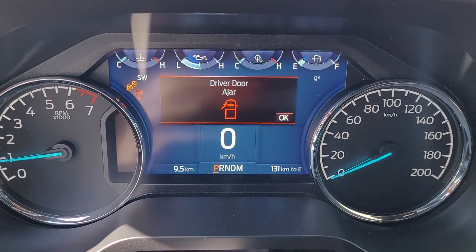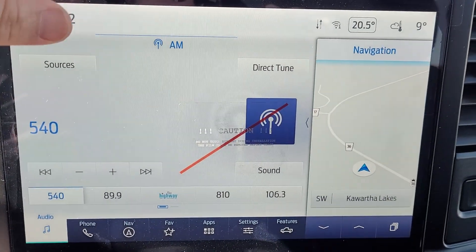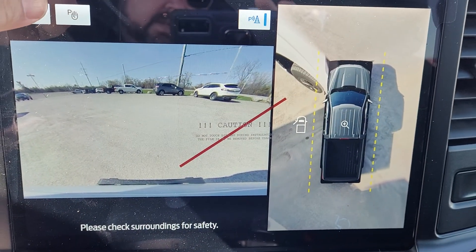Analog Gauges with an 8-inch Center Display, and a huge 12-inch Touchscreen Monitor in the center with 360-degree cameras.